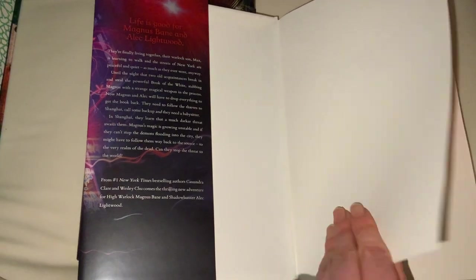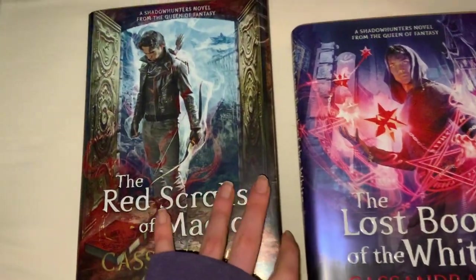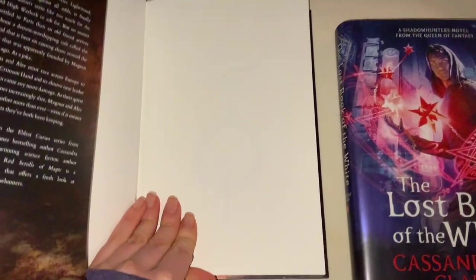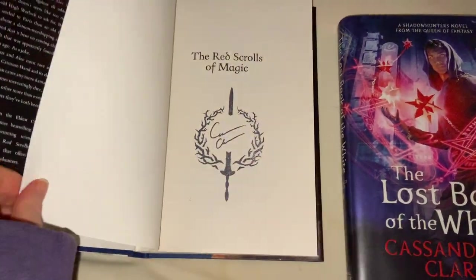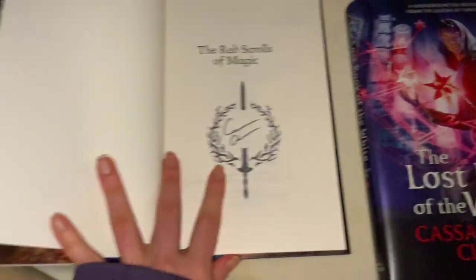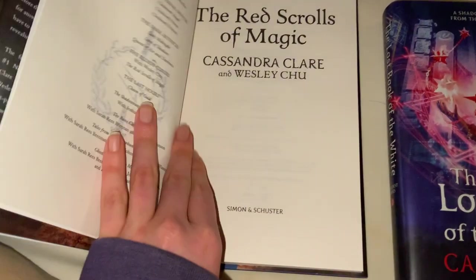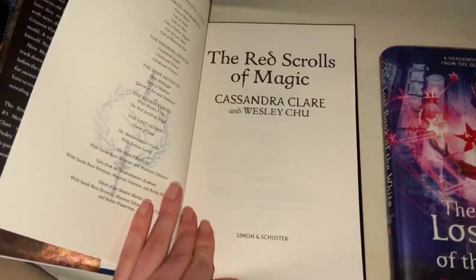This is the high warlock and Shadowhunter Alec Lightwood. I'll show you inside too. Inside this one is the stamp signature of Cassandra Clare.